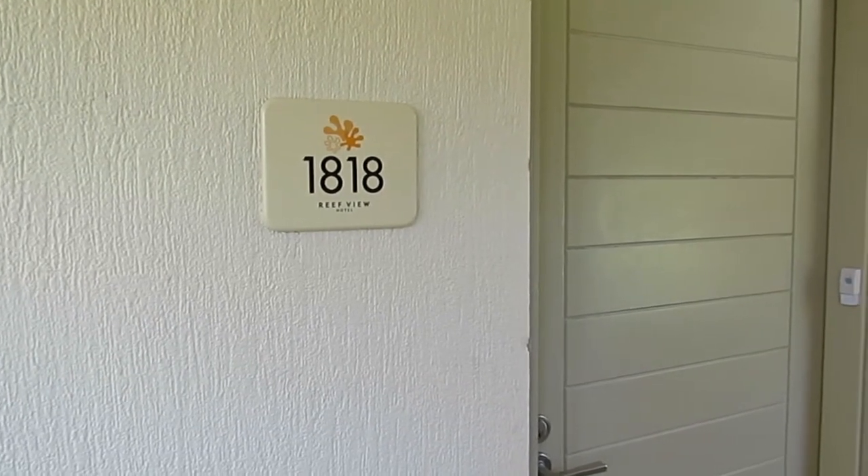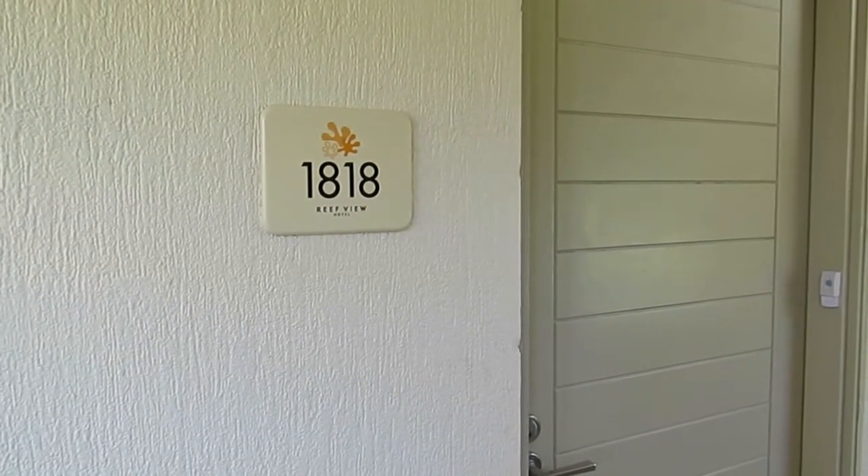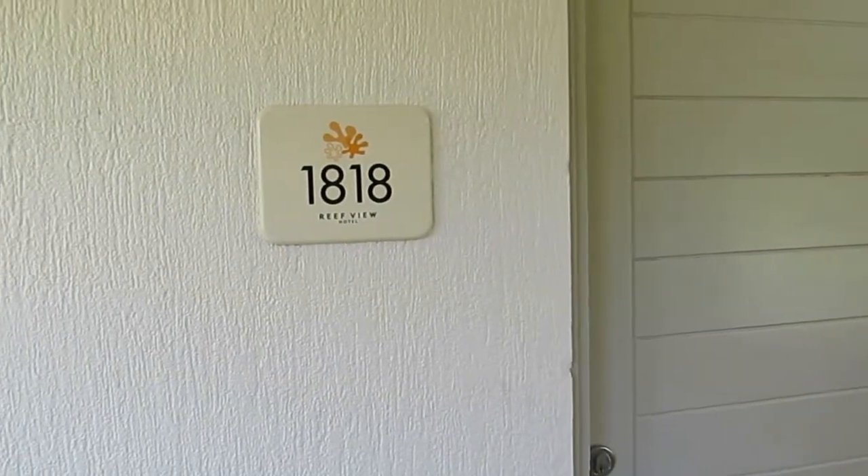Welcome to room 1818, a one bedroom corner suite at Reef U Hotel on Hamilton Island.